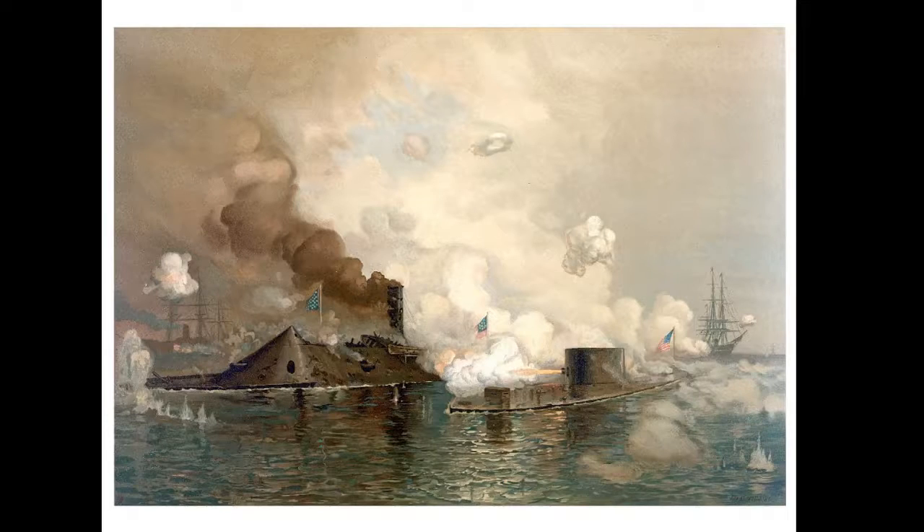Here's a nice polarized photograph. The Monitor is the low-profile vessel where the turret comes off the deck, and the Virginia looks like a barn. The Monitor has the distinction of being the first turreted warship, so they could move the turret and aim the guns individually while the ship sailed on a different course.